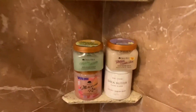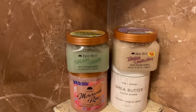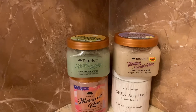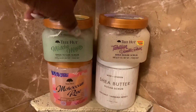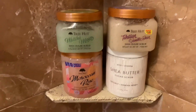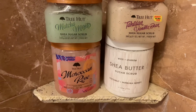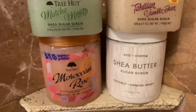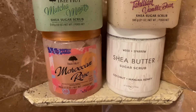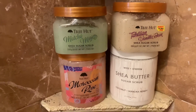Now over here I'll start with the scrubs. I have a Matcha Mojito Sugar Scrub by Tree Hut, and then I have the Tahitian Vanilla Bean — that one is freaking awesome — and the Moroccan Rose, which I love. Then I have this Shea Butter Sugar Scrub in Coconut and Manuka Honey that smells so good. I get that from TJ Maxx and I love how it smells and how it cleans my skin.